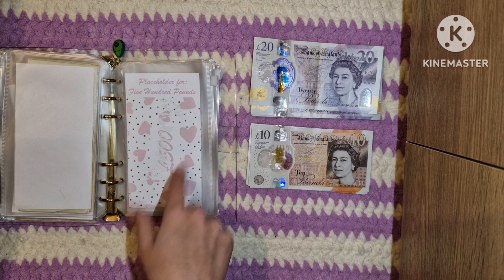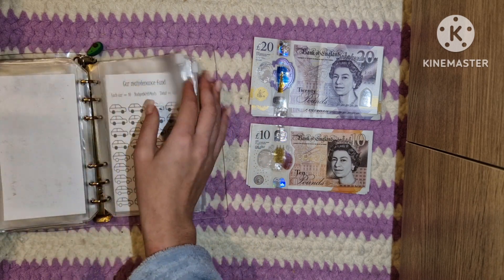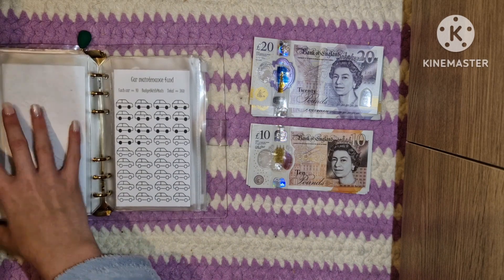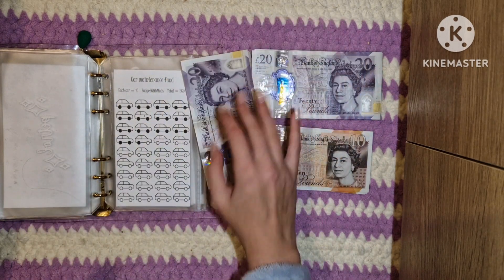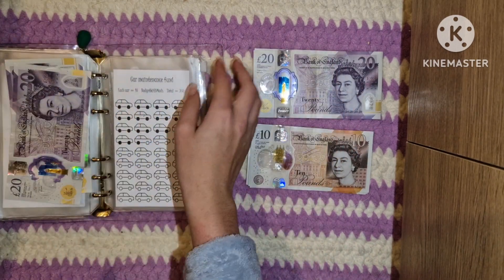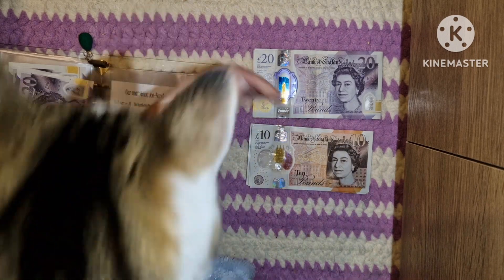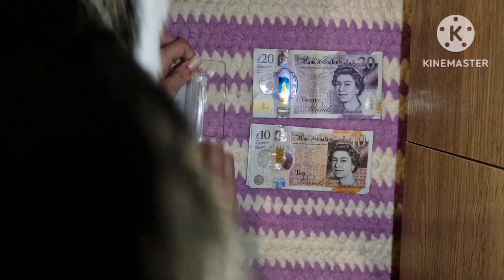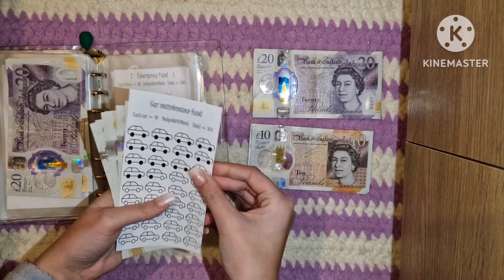Holidays has £500 in placeholders but is not getting anything additional. Petrol doesn't have anything in that one either. Car maintenance is getting £40 — just realising how difficult this is going to be one-handed with the cat on my lap.